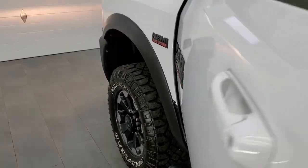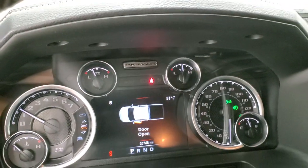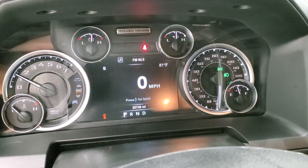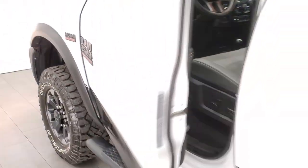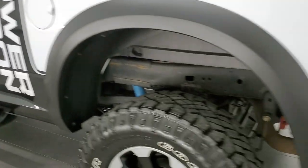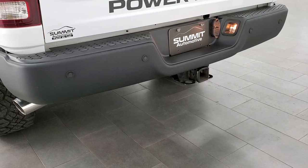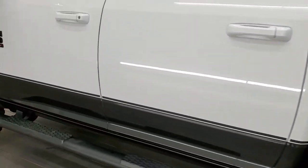We'll start it up and take a quick look under the hood. Starts right up — no check engine lights or anything like that. That Flowmaster exhaust sounds good, a little bit louder than stock.